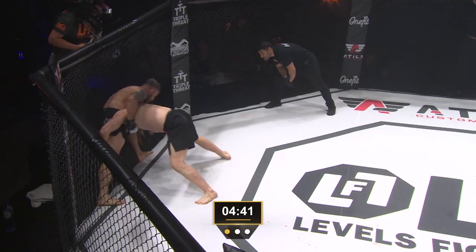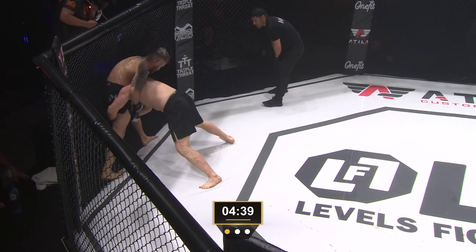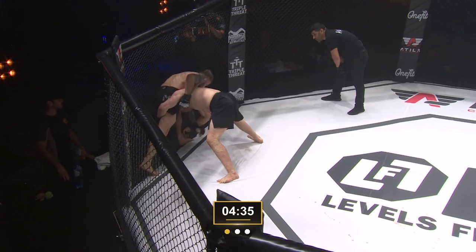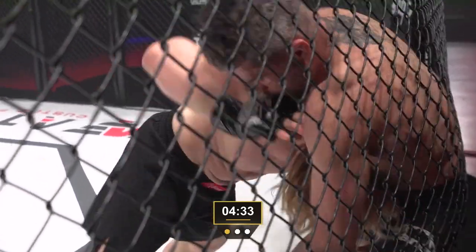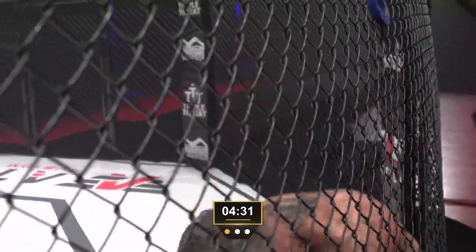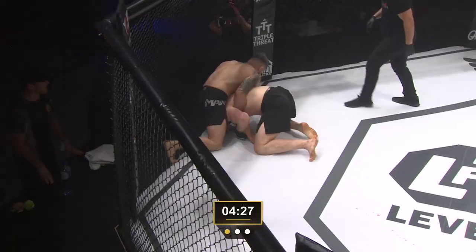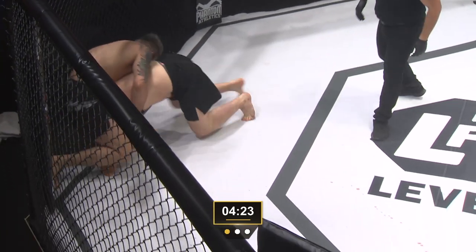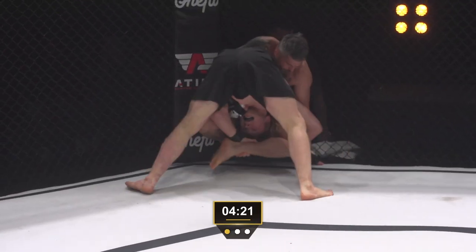He said he'd pull guard but he's shooting on a double here. Airhound's doing a good job of widening his base and stuffing that head — there are those elbows. Controlling the wrist, trying to inflict damage here as Vossgrone is still targeting that right leg.